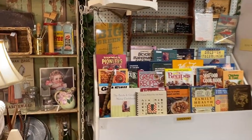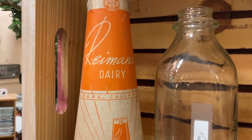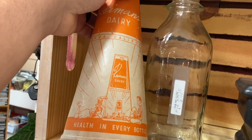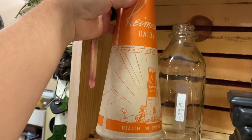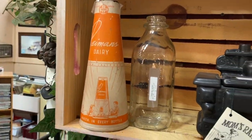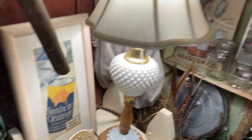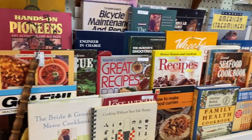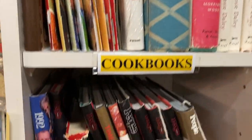Oh, I see cookbooks — I love me some cookbooks. Mom's Range. Look at this Ryman's Dairy — 'Health in Every Bottle.' Wow, this is neat. I've never seen a milk carton that's conical. Love this Sun Bright Cleanser. Let's take a look at these cookbooks — I'm always looking for The Book of Tiki. I will find it one day. Maybe I'm putting that out in the universe.